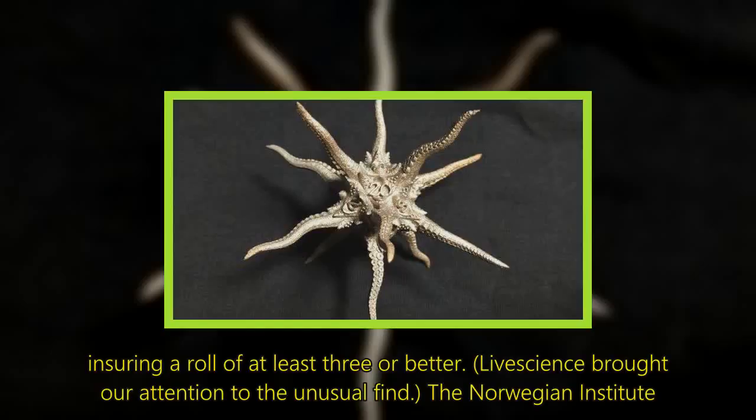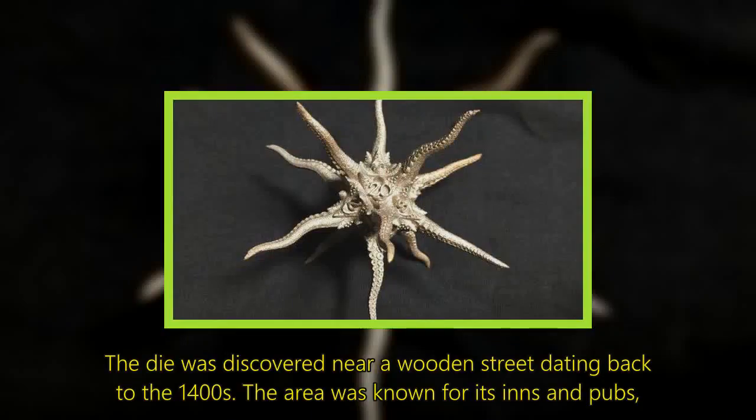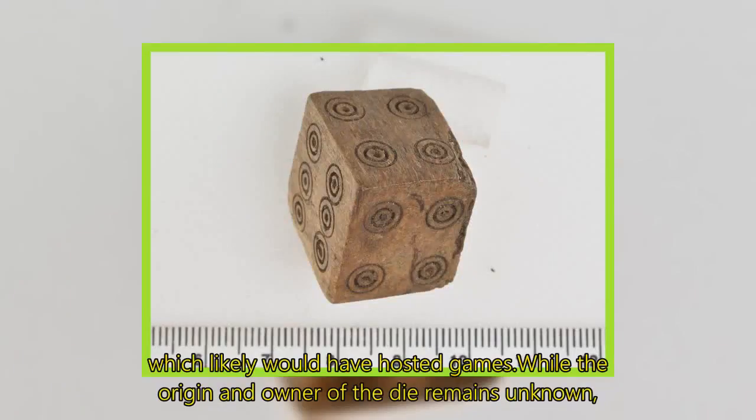Live Science brought our attention to the unusual find. The Norwegian Institute for Cultural Heritage Research says the die was likely used to cheat in games, though it's possible it was specially designed for an unknown game. The die was discovered near a wooden street dating back to the 1400s, an area known for its taverns, which likely would have hosted games.